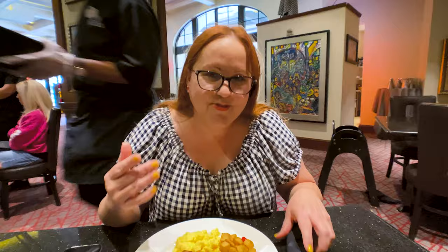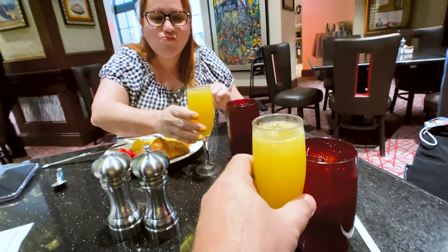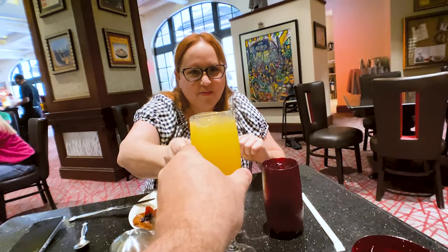It's buffet style but they serve it to you — somebody comes over and you tell them what you want. I haven't yet tried the omelet station but that would be next. Mimosas have arrived — let's see Gilda going to try first.